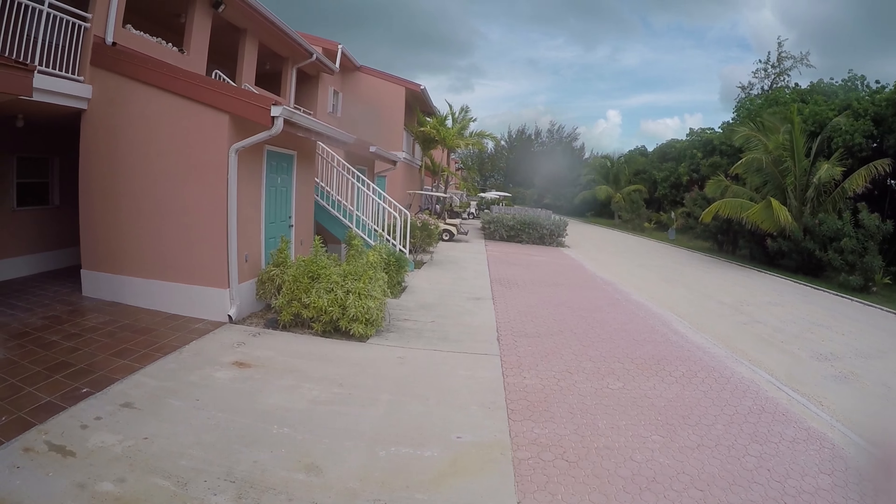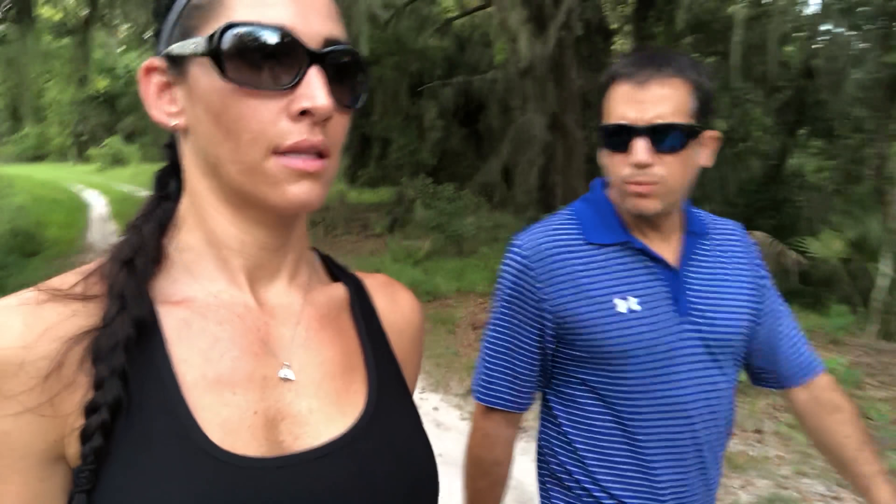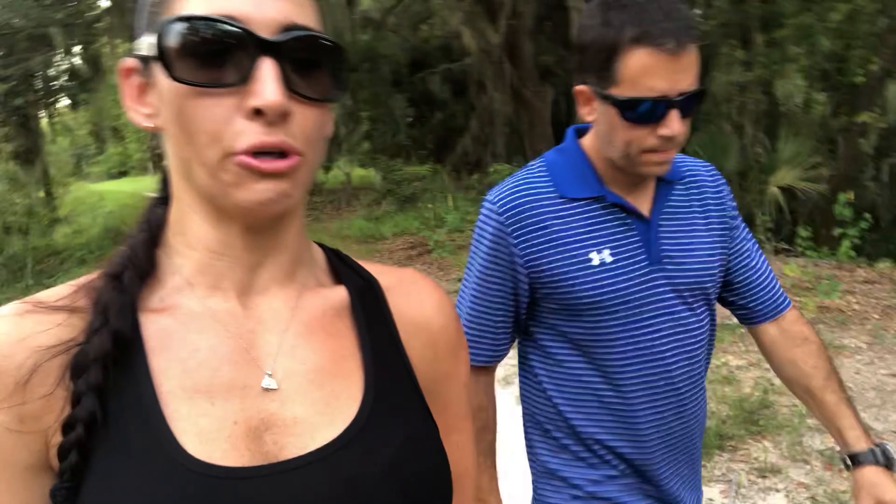They have a couple of different pools, one of them overlooking the water, and their own little beach. You can go on their website — the name of the place is Bimini Sands. I think it's like $250 or $260 a night, and then about $2 a foot for the boat. There are a couple of extra charges too — sales tax and VAT tax on top of that. I think we booked on their website, but they have an American line number you can call if you have any questions.